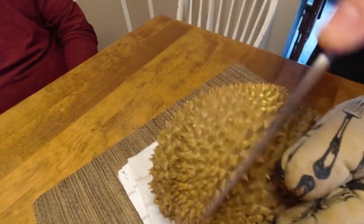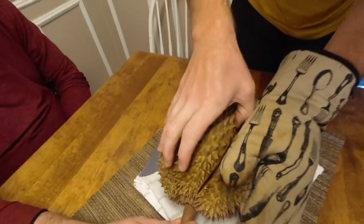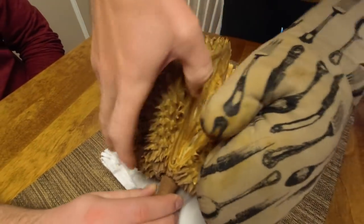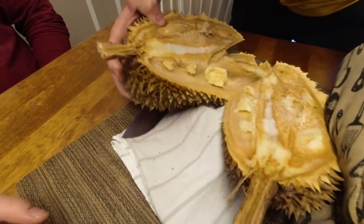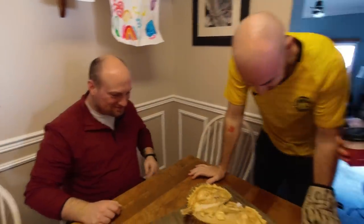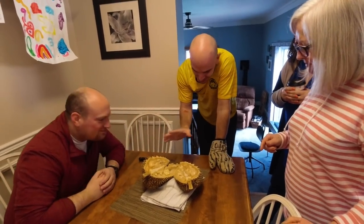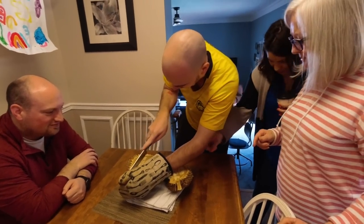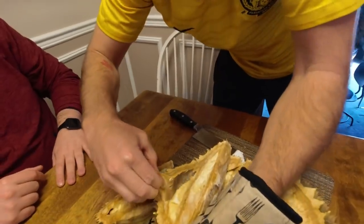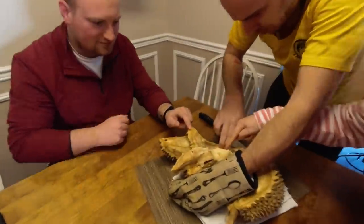Opening the durian - look at that color! I can't smell anything yet. Oh no, it's not split. Oh geez, it's brown - it's supposed to be yellow. It doesn't look good, looks gross actually. Thirty-three dollars worth of garbage? Hold on, inside it's okay. Oh, it smells bad - it smells like someone farted. This is a new experience. We've got to find the meat. Oh, there's some over here!